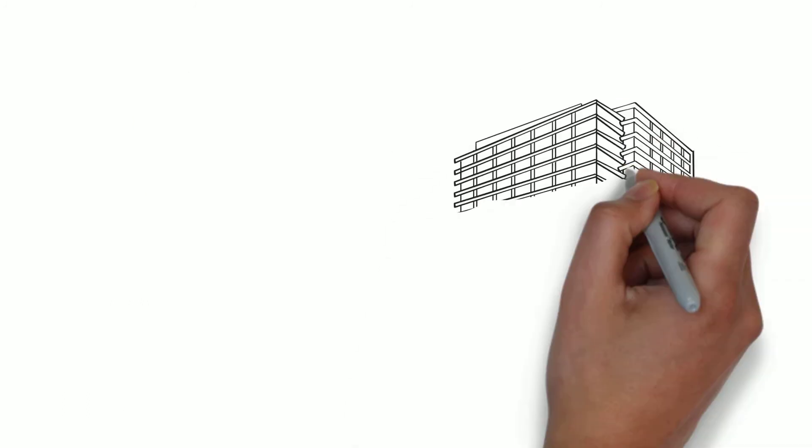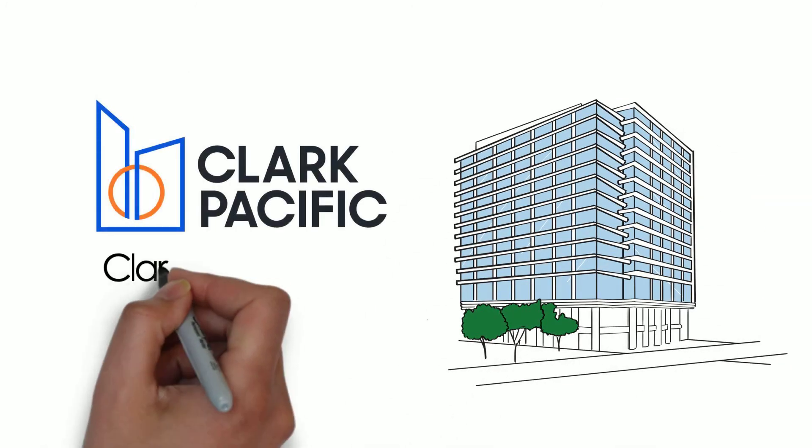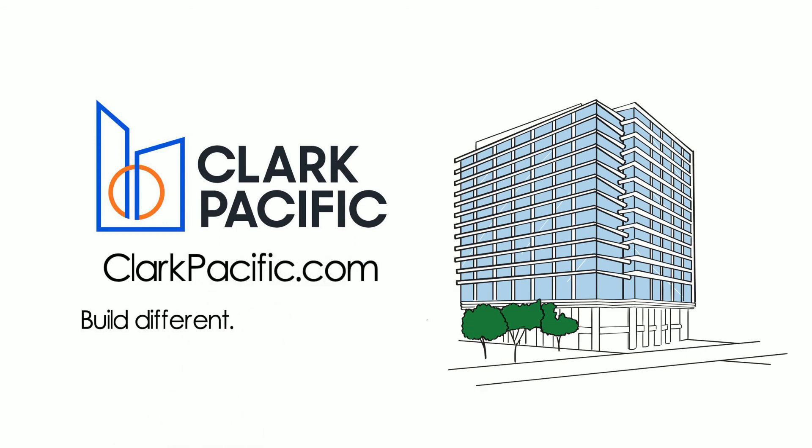To learn more about how you can meet the 2030 challenge today, visit clarkpacific.com. Build different. Achieve more.